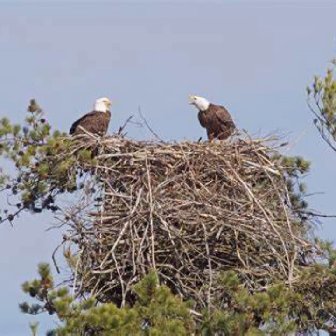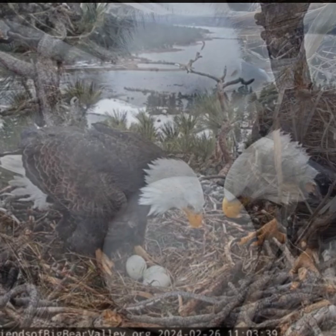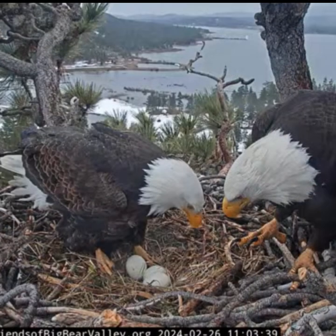Bald eagle nests are composed of sticks and are the largest of any bird in North America. The nest is used repeatedly over many years, and with new material added each year may eventually be as large as 13 feet deep. Nests are usually built in large trees near water, but may occasionally be built on the ground if there are no trees. These eagles typically produce one brood of 1 to 3 eggs per season, generally incubated for about 35 days. Incubation takes place from mid-March to early May. The eggs are round to oval and generally whitish, ranging from 2.5 to 3.5 inches long and 2 to 3 inches wide. Both the male and female take turns incubating the eggs, but the female does most of the sitting. The parent not incubating will hunt for food or look for nesting material during this stage.